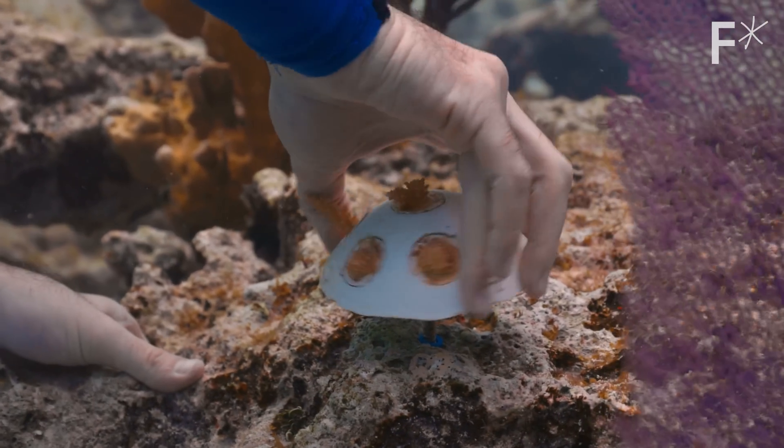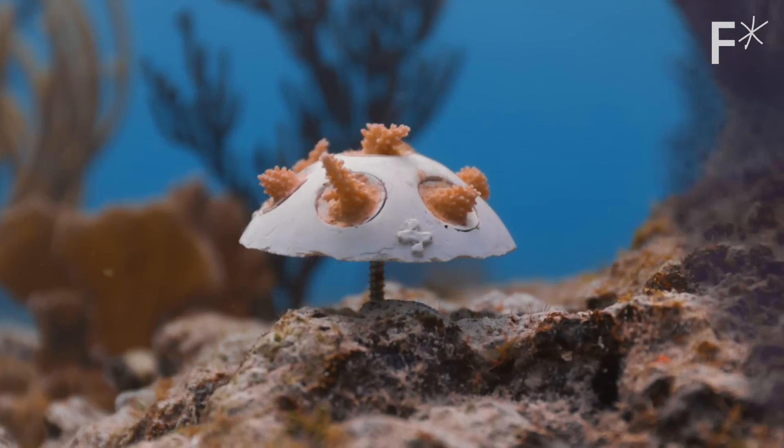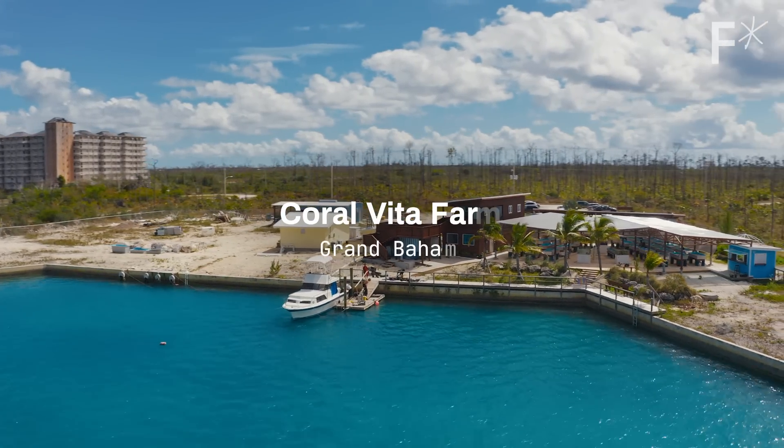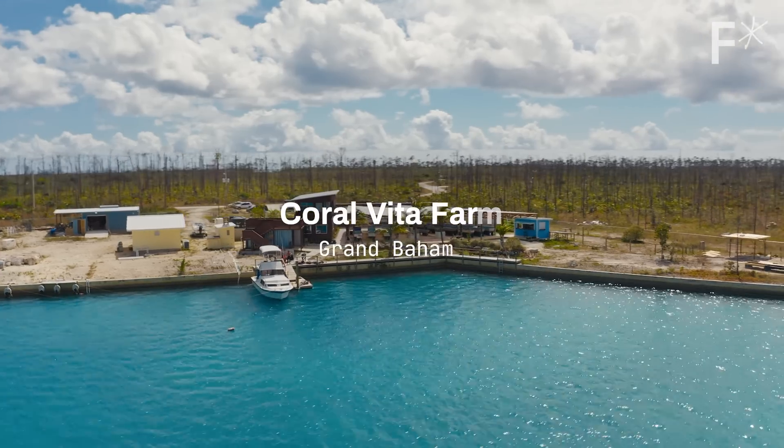But if we get this right, there will be coral reefs for future generations. We're in Grand Bahama, visiting the world's first commercial land-based coral farm for reef restoration.